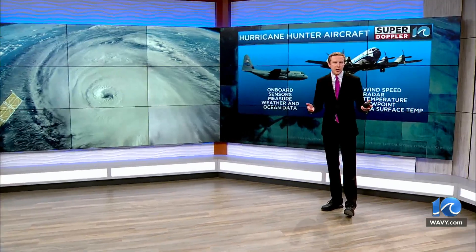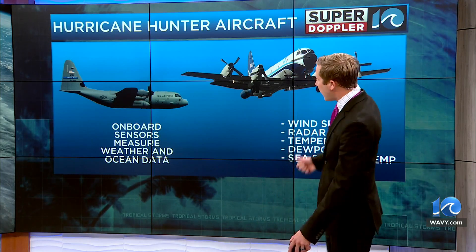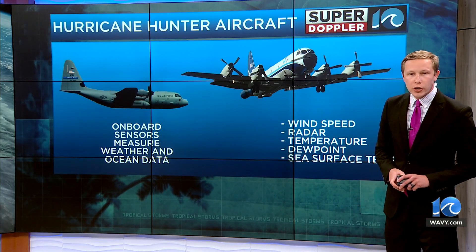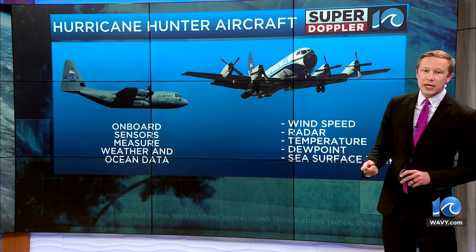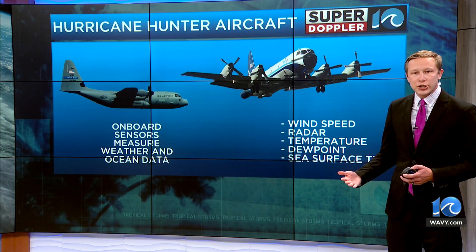There are two different types of aircraft that fly through the storm. Those are the C-130 Hercules flown by the U.S. Air Force Reserve and the P3, the one we just showed you a second ago. Both of those are able to gather data on wind speed, temperature, dew point, sea surface temperature, and pressure.